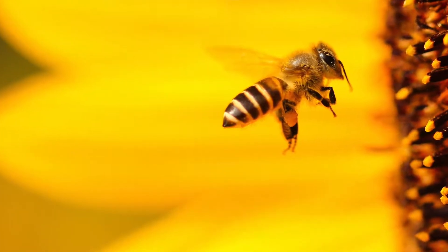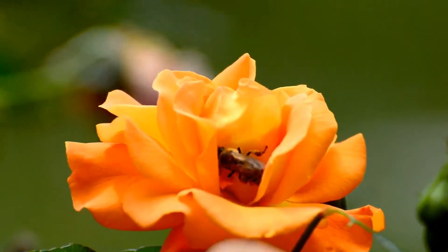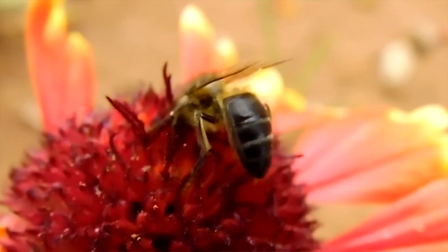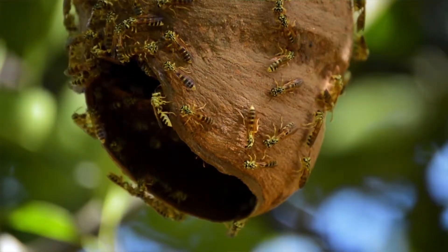Over the past 30 years, the global bee population has been facing a catastrophic decline, and bees are responsible for pollinating 70% of the world's food supply. If we don't make an effort to protect their population, our way of life and our planet could change permanently.